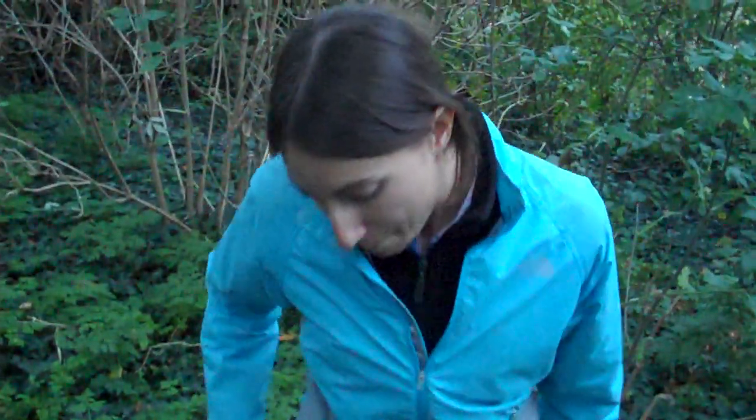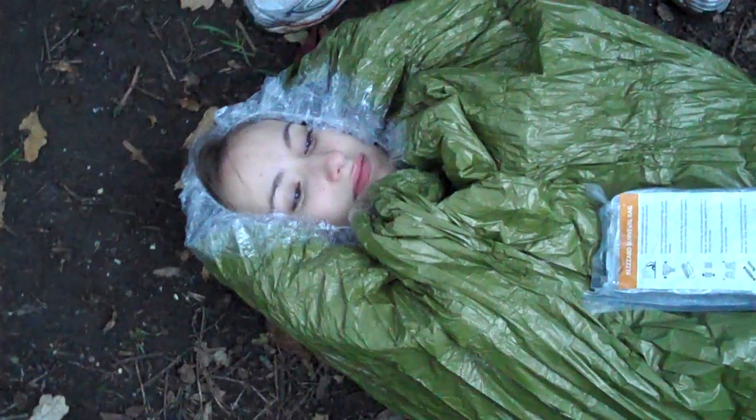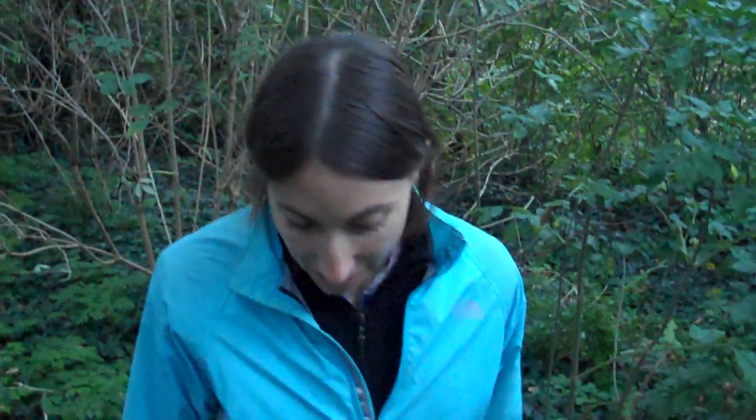Now, other features of the Blizzard survival bag: it comes in covert green, so if you're in military or tactical forces you can obviously use this as a covert bag. It also comes in orange and silver, so for those of you who like matching your accessories, you have that option. A fantastic product overall.